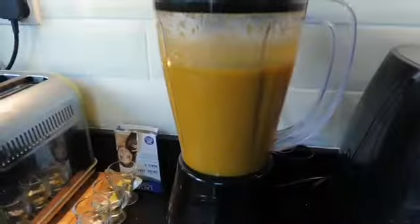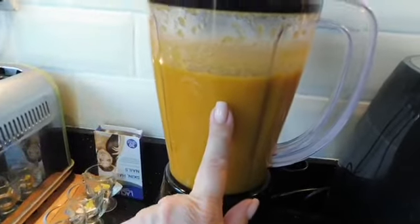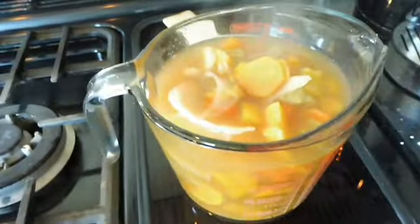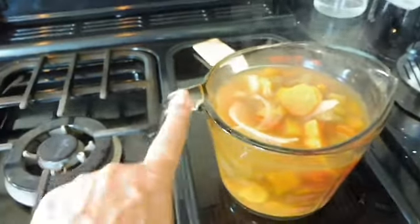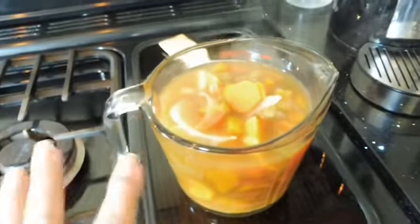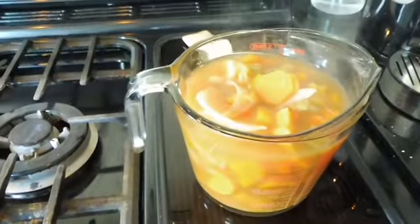I've used half the soup and blitzed it into a lovely smooth vegetable soup. The other half I've put into this Pyrex jug with all the chunky veggies and stock. When that goes cold I'm going to transfer it to a freezer bag and pop it in the freezer, so next time we can either have it as chunky vegetable soup or blitz it smooth again.